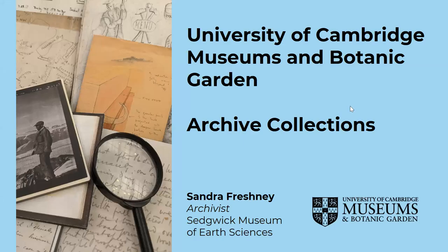Hello, I'm Sandra Freshney and I'm the Archivist at the Cedric Museum of Earth Sciences. I'm delighted to be taking part in this year's History Day. Today I'm going to give you a very brief overview of the museum archives, but first here's a quick video introducing you to the wonderful museums you can visit in Cambridge.